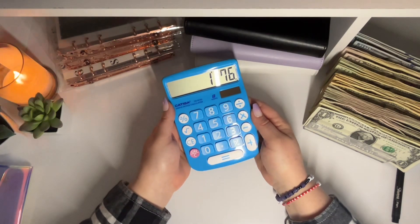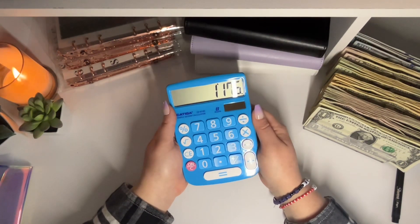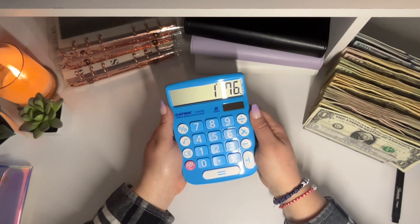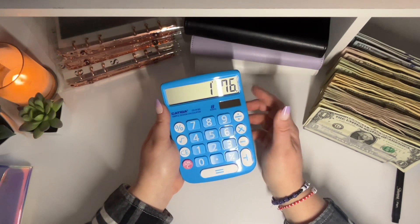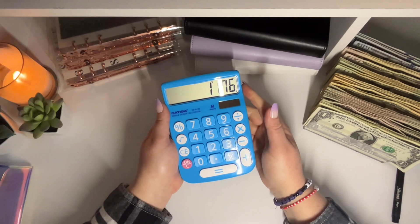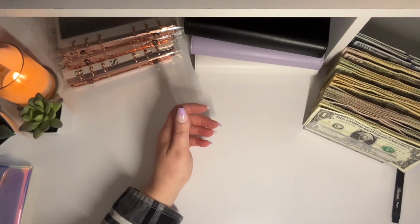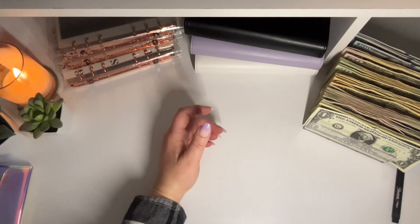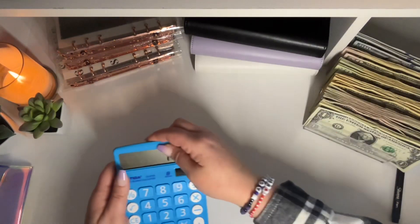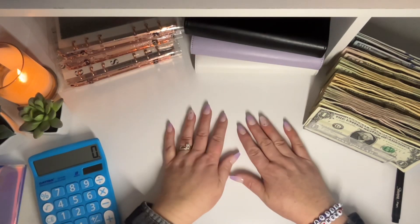Good morning, everybody. Today we are going to be cash stuffing $1,176. When I did my budget with me video, we were going to be stuffing $1,181. However, I spent $5 of our grocery money already. My youngest daughter had some of her friends stay the night last night for their Galentine's party. They're still sleeping, so I'm trying to hurry up and get this done before they wake up.